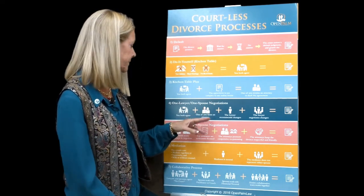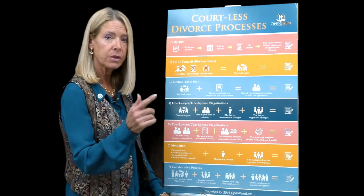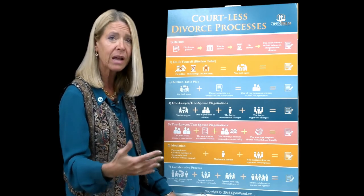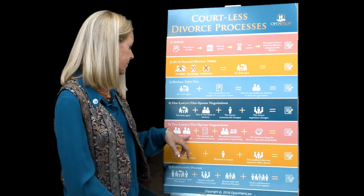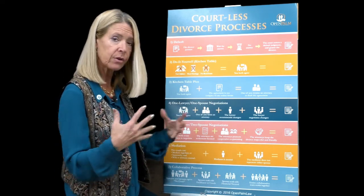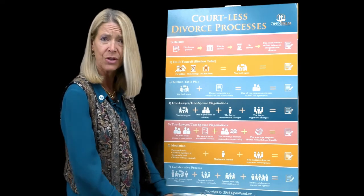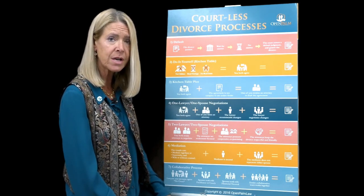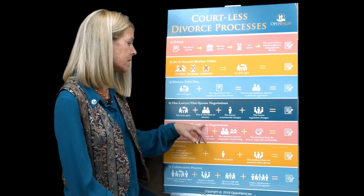The cost has gone up a little from the previous process. In the fifth process — two lawyers and two spouses — the other spouse gets their own lawyer, because they need legal advice and to understand what they're signing. The two attorneys understand you don't want to go to court; they're settlement-based. They know the drive is to get a good agreement both of you are comfortable with, to promote cooperative co-parenting and keep the divorce respectful. They negotiate the agreement, the cost goes up a bit more, then you go to court and get divorced.